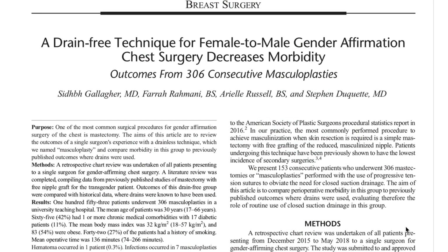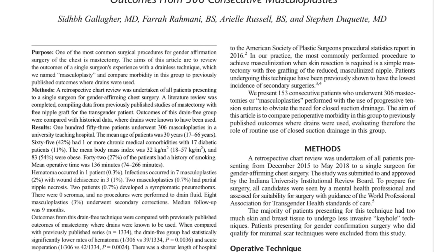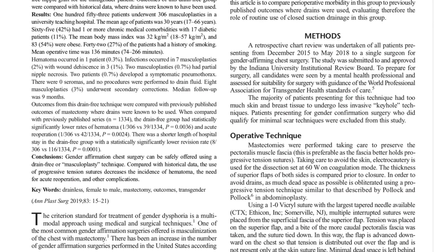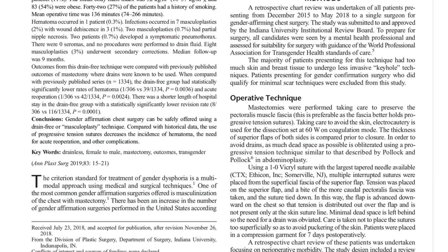We published in the Annals of Plastic Surgery earlier in the year, and this was put together by myself and some great medical students and residents. What we did was go back and look through our patients — 306 consecutive, meaning one after the other, so we can't skip any bad outcomes. We looked through the results and examined everybody's chart to see how they did.